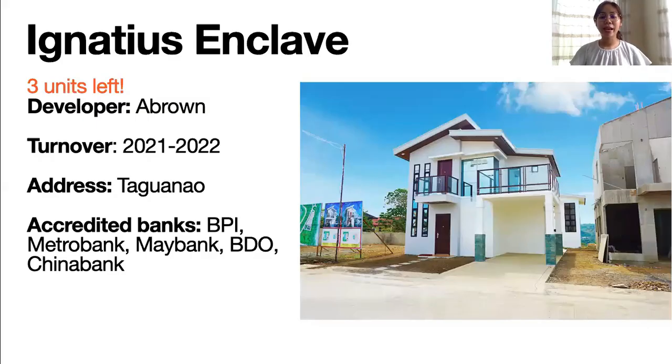First off, we have Ignatius Enclave. Ignatius Enclave is developed by A. Brown, which is one of the reputable developers here in Cagayan de Oro. They already have a lot of projects and one of their popular projects is Savior Estate, which is a very exclusive and high-end subdivision located in Uptown Cagayan de Oro. CDO is divided mainly into two areas — Uptown Cagayan de Oro, located around 120 meters above sea level on a mountain, and Downtown Cagayan de Oro, which is the Divisoria area and other areas nearby.